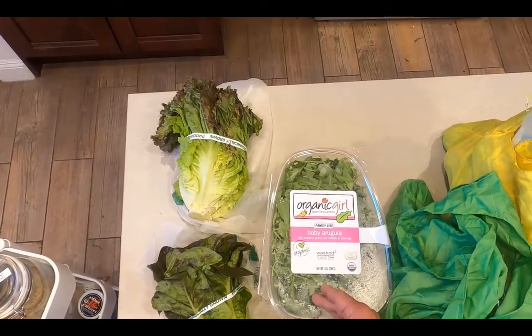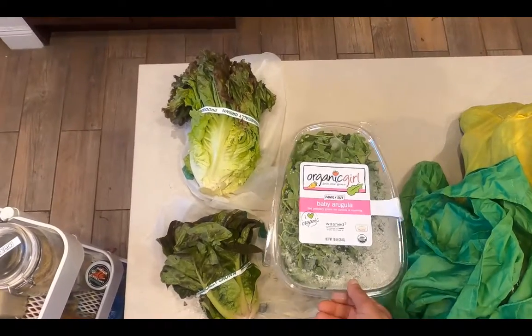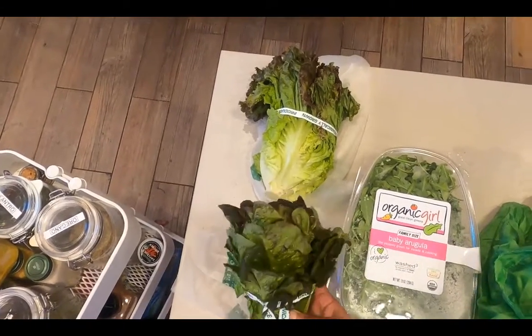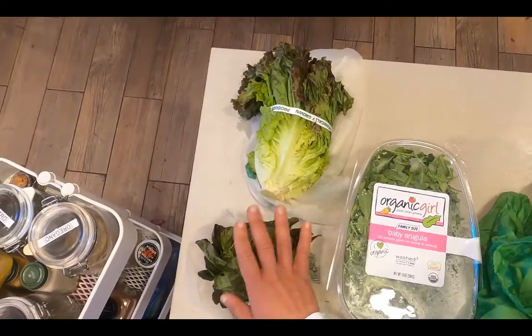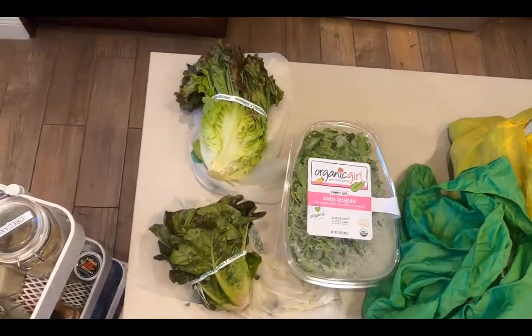Three ounces is one day of salad, so this container is 10 ounces — that's three days. And then a head of lettuce like this is about two days, and you get good at eyeballing this with practice. So three days plus two plus two, that's seven days of salad greens. That's how I start my produce shopping.